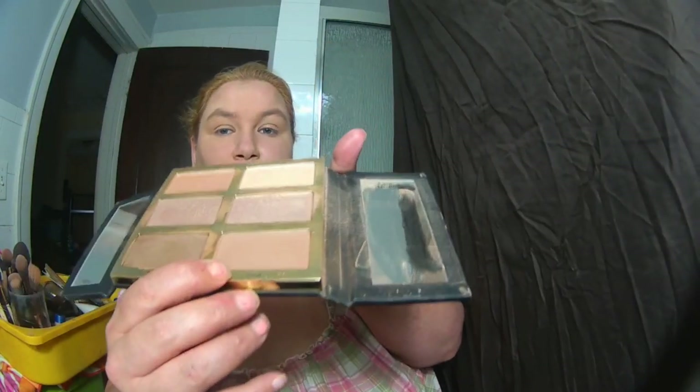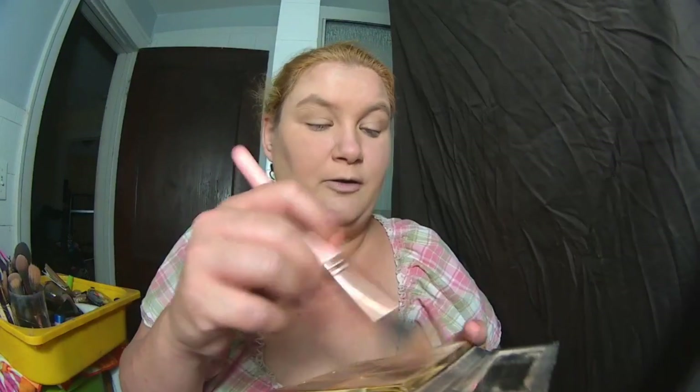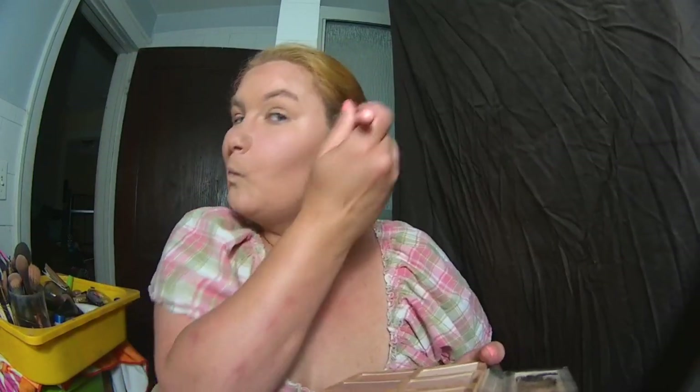And then I'm going to use my cream shade in my Tarte palette. I'm just going a little bit quicker here. And then I used the sculpting for the bronzer, which is a matte, not a cream. And then I used a highlighter.